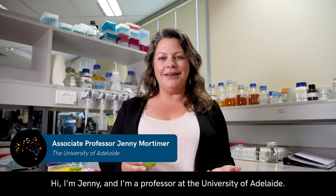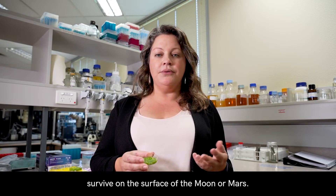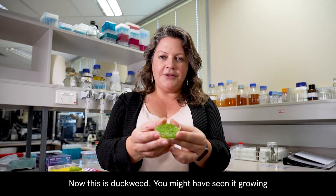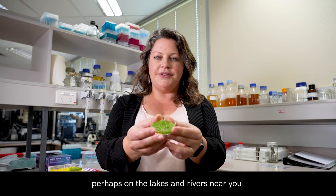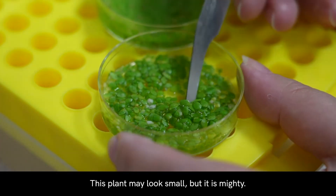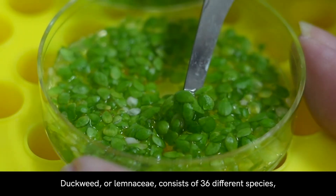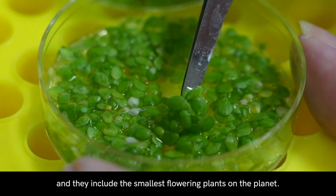Hi, I'm Jenny and I'm a professor at the University of Adelaide. I study how plants can help humans survive on the surface of the Moon or Mars. Now this is duckweed. You might have seen it growing on the surface of freshwater around Australia, perhaps on the lakes and rivers near you. Duckweed, or Lemnaceae, consists of 36 different species, and they include the smallest flowering plants on the planet.